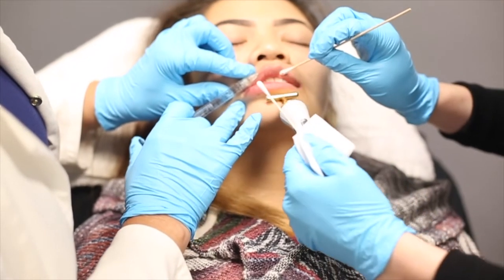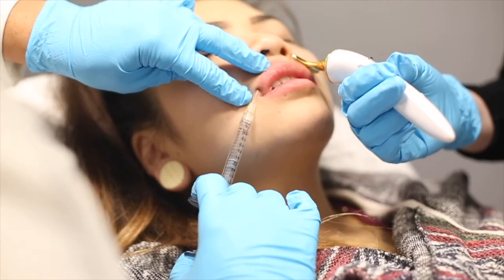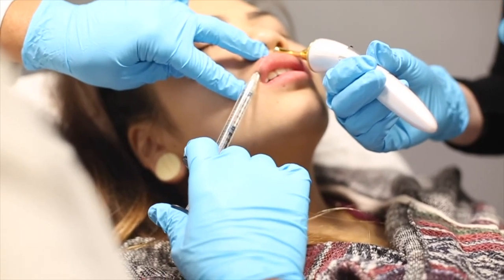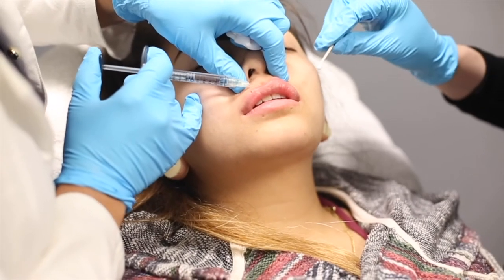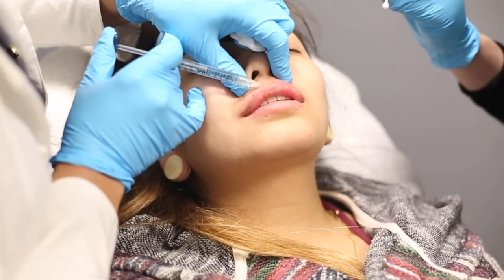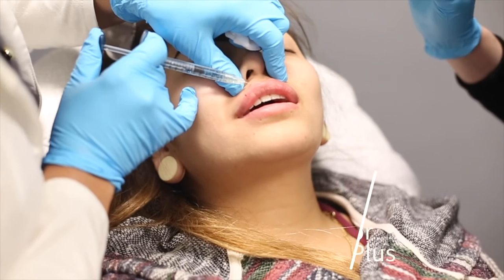The Volure is a great filler just to create a new lip — maybe a very small lip that doesn't need a lot of plumping. It just needs to find the structure, to build the structure, or to take someone who has a very minute upper lip and give them a cupid's bow and create a lip.